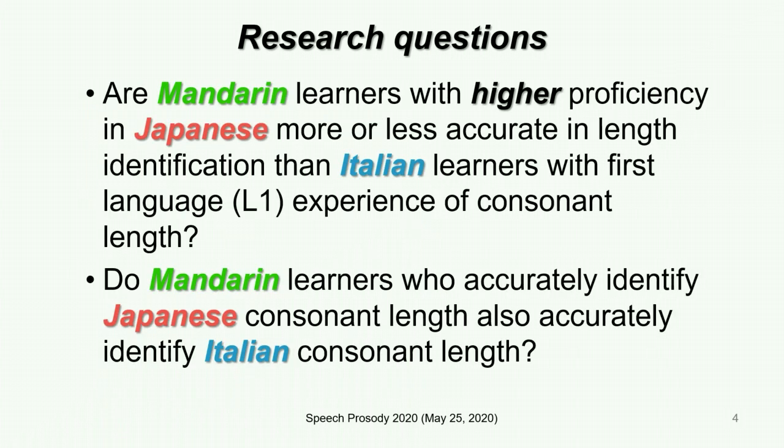We have two research questions. The first one is whether Mandarin learners with high proficiency in Japanese are more or less accurate in length identification than Italian learners who have experience with consonant length in their own language. The second one is whether Mandarin learners who accurately identify Japanese consonant length also accurately identify Italian consonant length. In other words, is there a relationship between Mandarin learners' identification of Japanese and Italian?